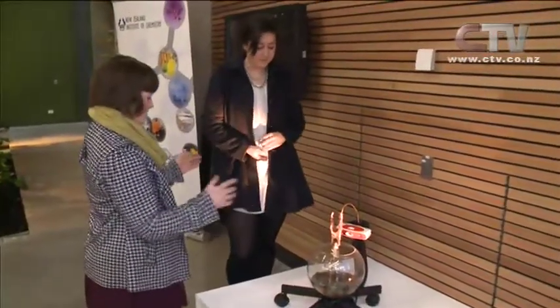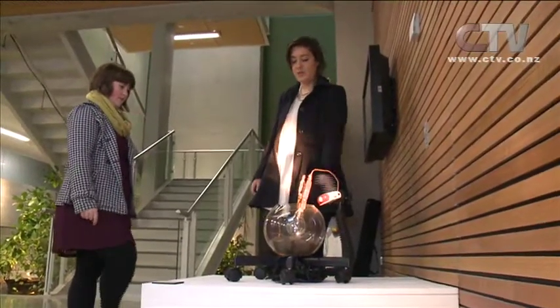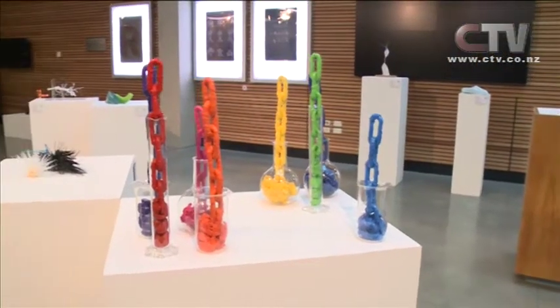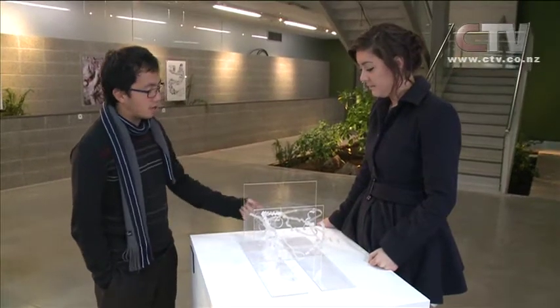Just as chemicals come together and react with one another, students at Canterbury University have done the same. This compare-contrast exhibition is a collaboration between science and fine arts. Chemistry students were tasked with communicating scientific concepts to fine art students, explaining a chemical process, phenomenon, or reaction. The artists then used that to feed into a work — not a direct illustration of the reaction, but expanding and extrapolating the idea.